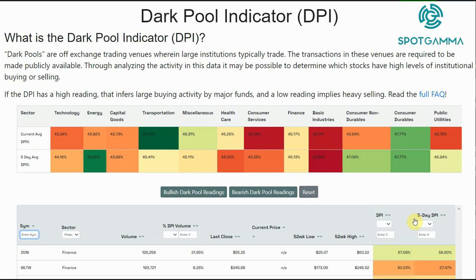Oftentimes on a single-day basis, a large fund or other entity may come in and really skew the dark pool volume up or down, and that's really not enough to be statistically relevant. But if you look at a five-day rolling average — like in this case of Zion, you can see that there's 56% — that seems like a pretty strong number. So this may be a stock that is interesting to look at in terms of these buying or selling flows from big funds.